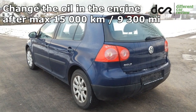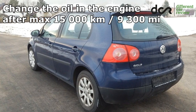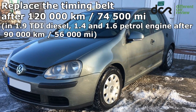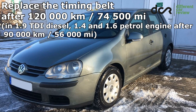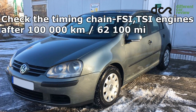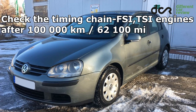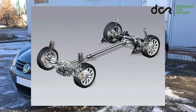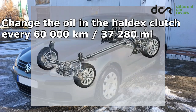It's very important to change the oil in the engine after 15,000 kilometers, but the best is to change it after 10,000 kilometers. Most of the engines are equipped with a timing belt, so you have to replace it every 120,000 kilometers for the 1.9 liter TDI diesel, and every 90,000 kilometers for the 1.4 liter petrol engine. In engines equipped with a timing chain, the chain can be worn after 100,000 kilometers, so pay attention to rattling noise after a cold start. If the car is equipped with the 4Motion 4WD system, you should also change the oil in the Haldex differential every 60,000 kilometers.